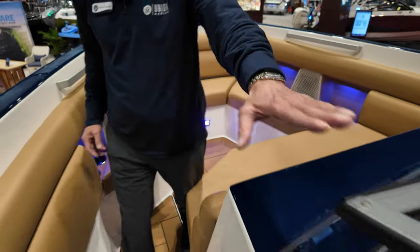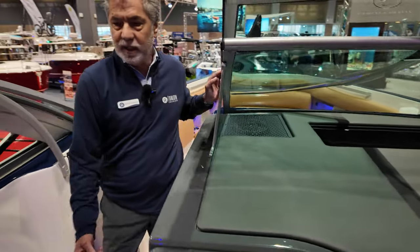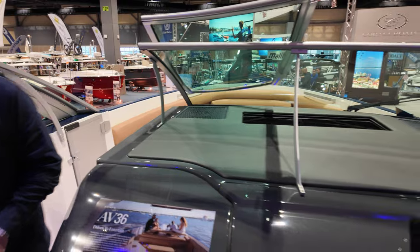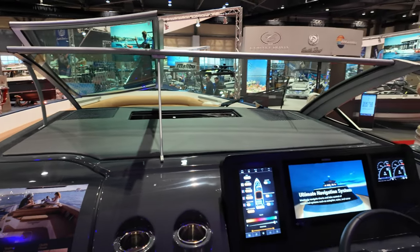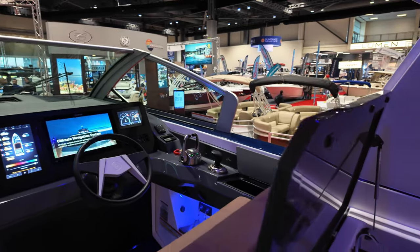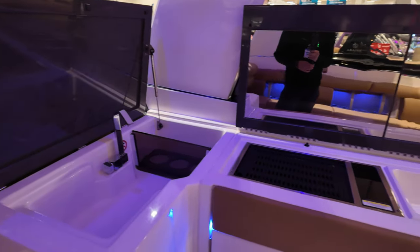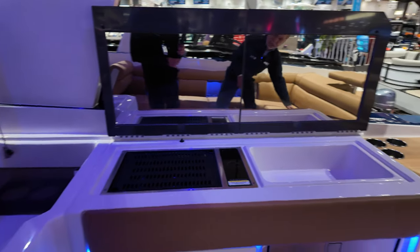If you notice the aluminum billets and aluminum windshield frame — again, nice quality construction and quality detail. It's a European-style boat but made in America. One of the other nice features of the Aviara boat brand is the upholstery: nice fit and finish, there's no stitching, it's nice and smooth, easy to wipe clean.